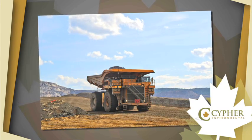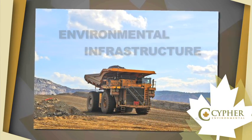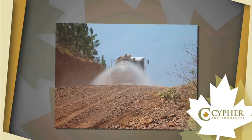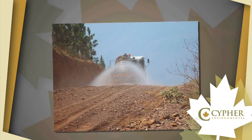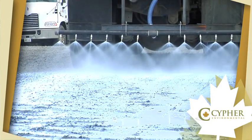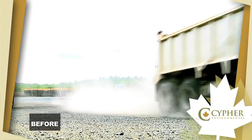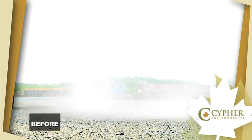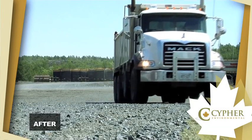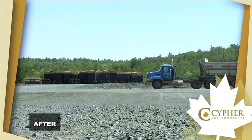For more than a decade, Cypher Environmental has coined the phrase 'environmental infrastructure' to describe their unique cost-effective and environmentally friendly products. Cypher's most recent product development is its new Dust Stop Liquid Concentrate, a product specifically engineered to deliver superior dust control results in a variety of harsh climatic conditions, yet safe to use in and around any ecologically sensitive environments.